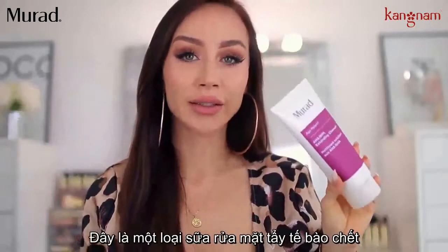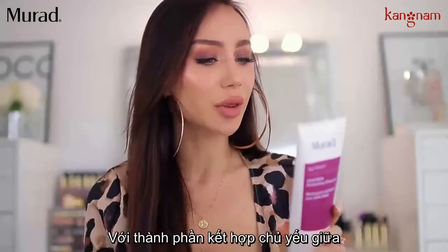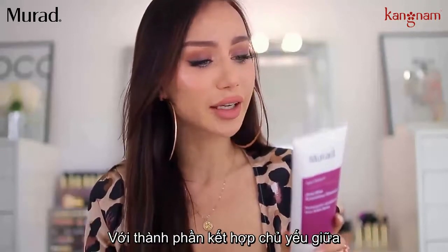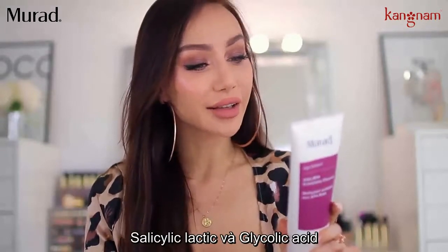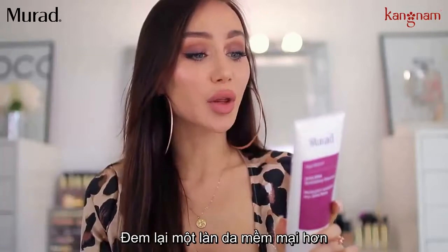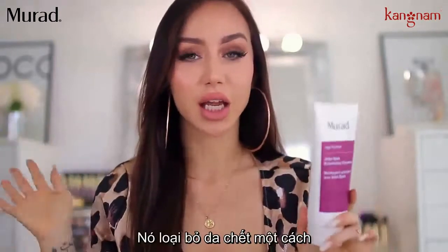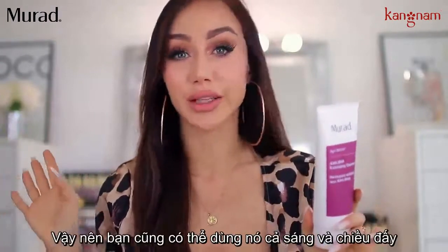This is an exfoliating cleanser. It says it's an intensive triple action exfoliator with a proprietary blend of silicic, lactic, and glycolic acids. It polishes away dull, dry skin without irritation and reveals a smoother texture. And that's really true — it really exfoliates your skin and it's very gentle, so you can use it a.m. to p.m.